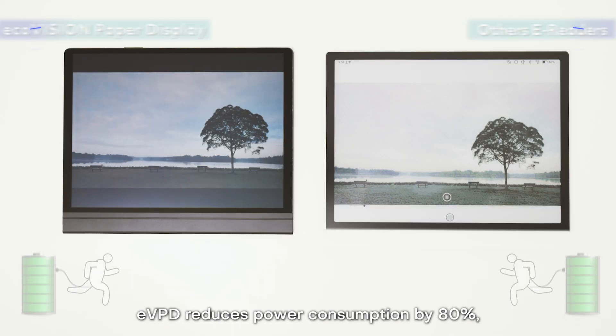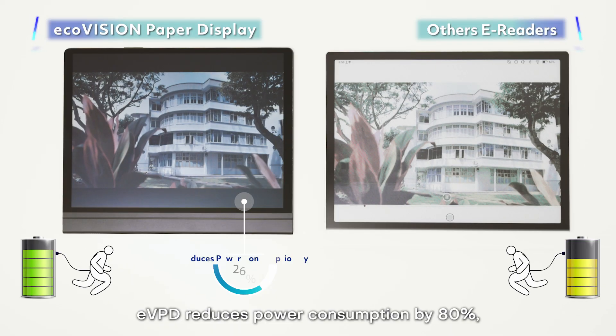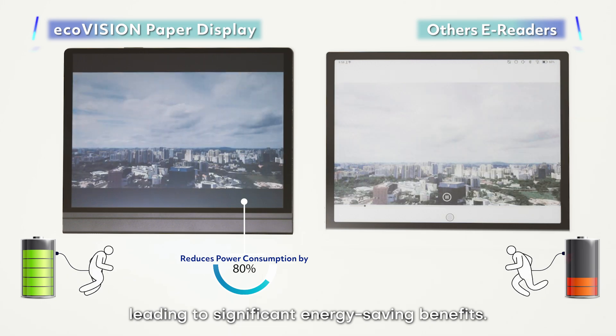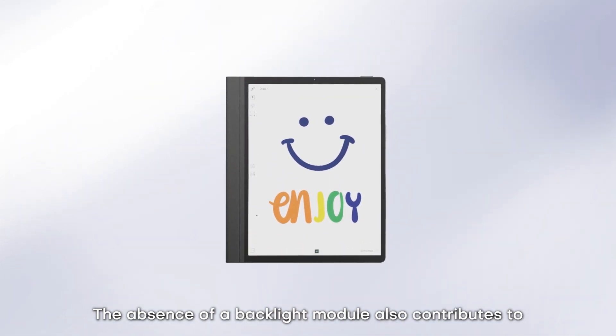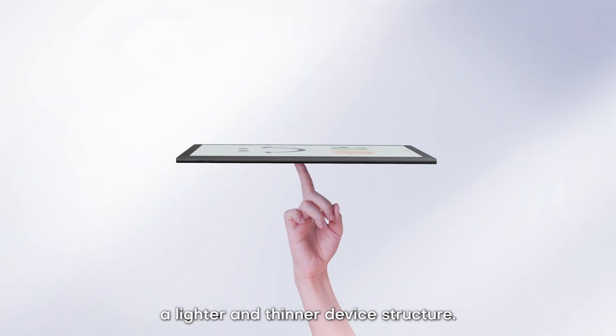EcoVision Paper Display reduces power consumption by 80%, leading to significant energy-saving benefits. The absence of a backlight module also contributes to a lighter and thinner device structure.